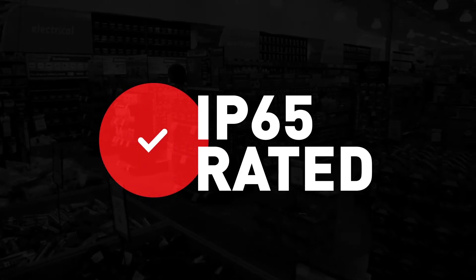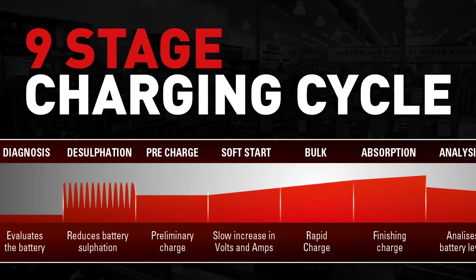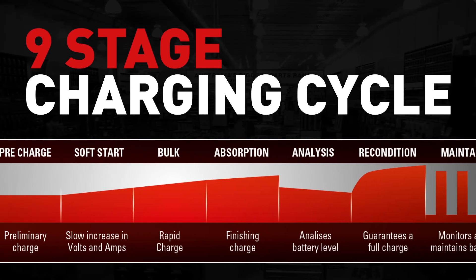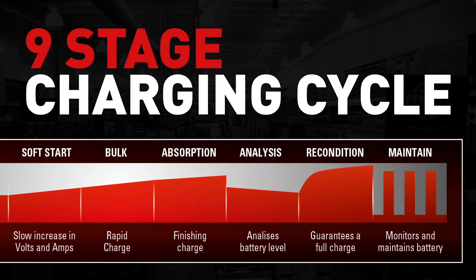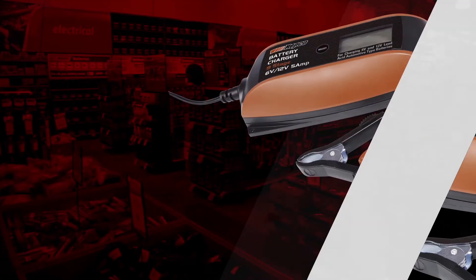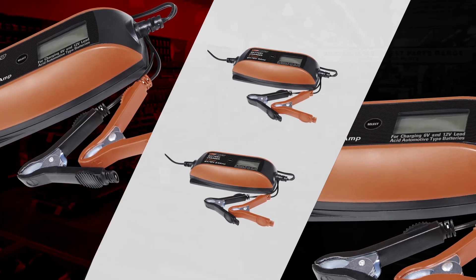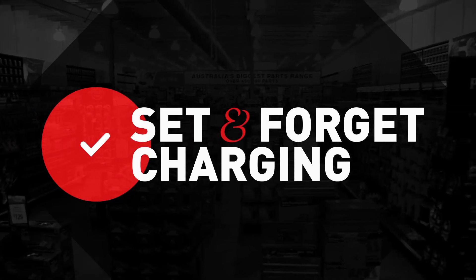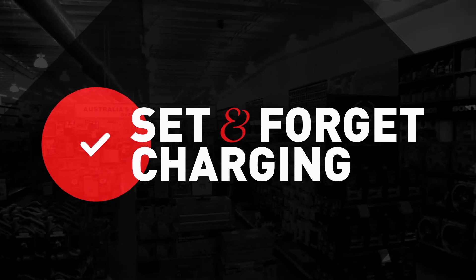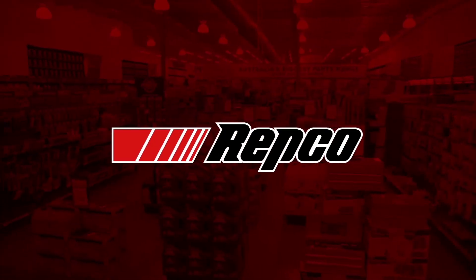IP65 rated and including auto diagnosis, these chargers feature a unique 9-stage charging cycle that reconditions and recharges poorly maintained batteries. Other features include spark protection from the voltage sensing technology, which ensures the clamps remain inactive until they are connected correctly to the battery. Plus, set and forget charging, allowing your battery to be left on charge and maintained without the risk of overcharging or damaging the battery.